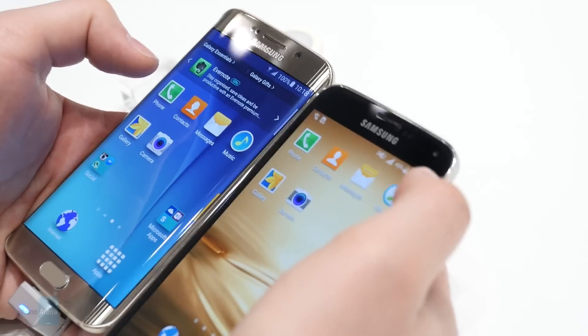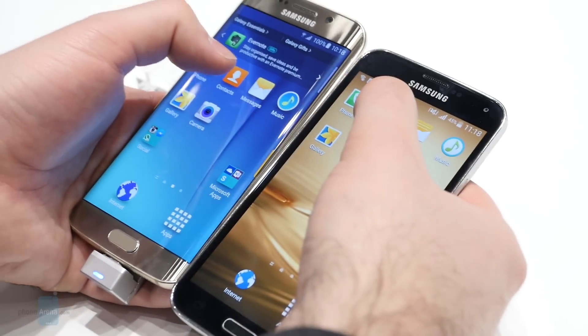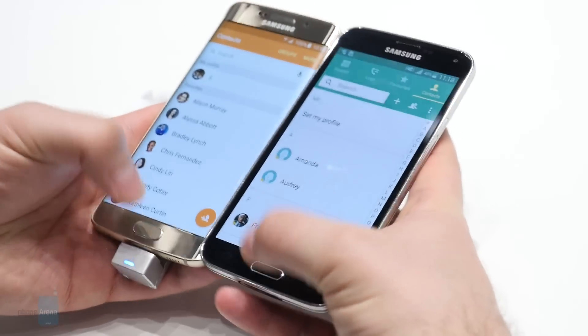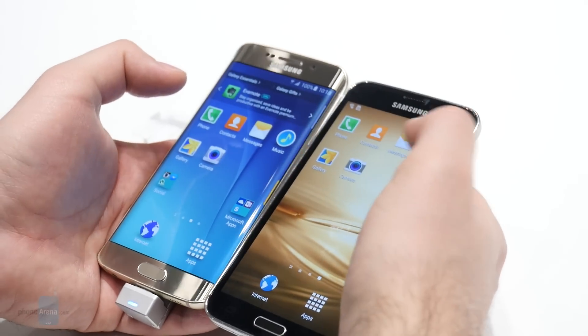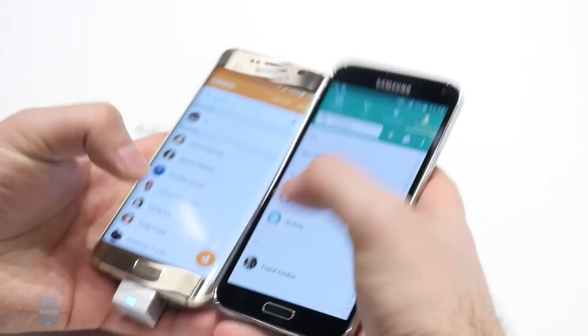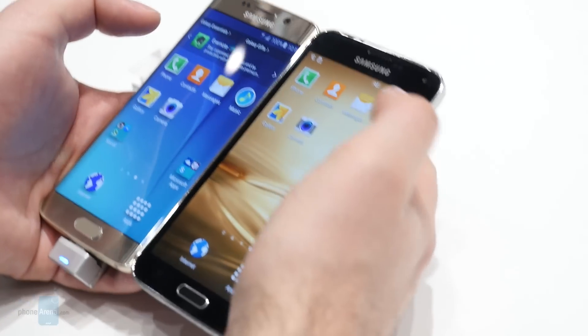Let's move on to the contacts application. The S6 Edge is slightly faster from what we can tell, but once the apps are loaded they seem to load at pretty much the same time.